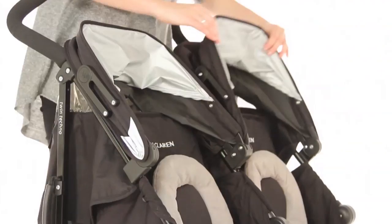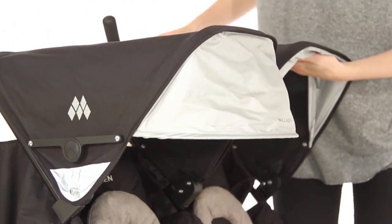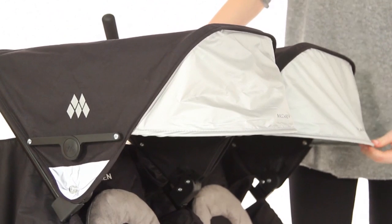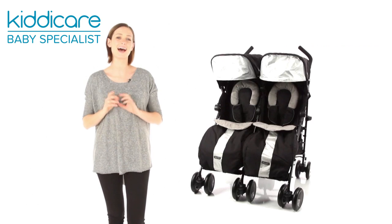The independent waterproof hoods with pop out sun visors operate separately. In all, a superbly designed twin pushchair with all the thoughtful extras. McLaren's top of the range twin pushchair has it all.